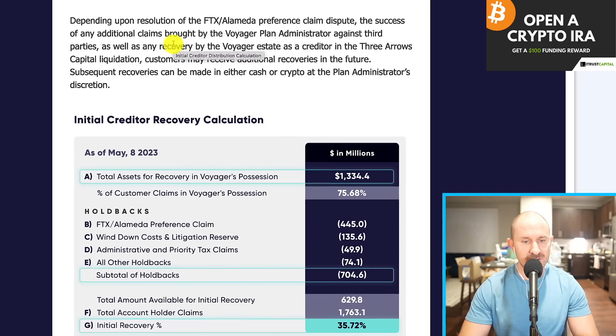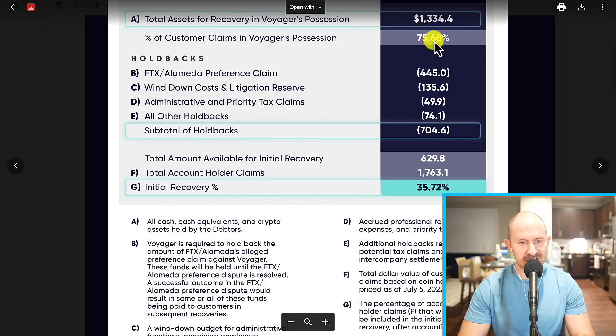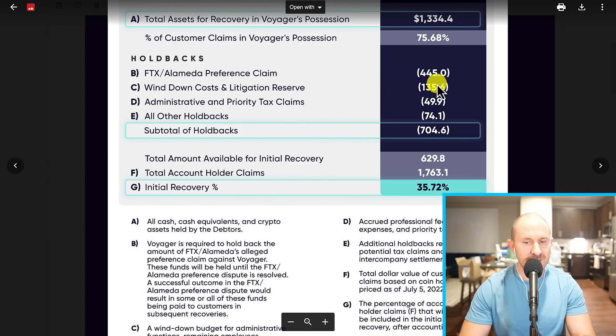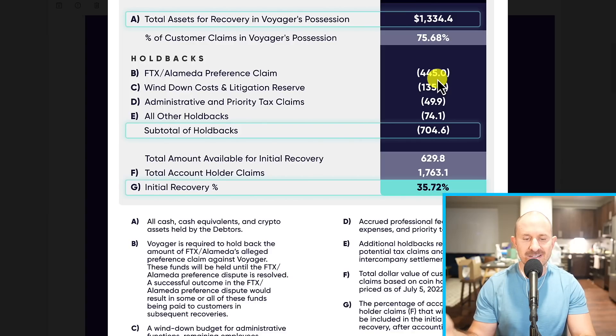Now let's take a look at Voyager. Those of you who have Voyager assets did get an email today. This is the chart that a lot of people are getting frustrated about, for good reason. Basically, they have 75% of customers' claims in their possession, but then we get all of these holdbacks. There is going to be some litigation between FTX Alameda, seeing if they will claw back crypto from Voyager. So they are holding back $445 million until that gets worked out. Potentially, Voyager creditors — if this goes in our favor — will get this $445 million or some of it as a distribution down the road, but they have to hold it back because right now it's still being litigated who that money belongs to.